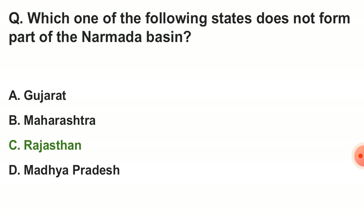Next question: which one of the following states does not form part of the Narmada basin? The correct answer is option C — Rajasthan.